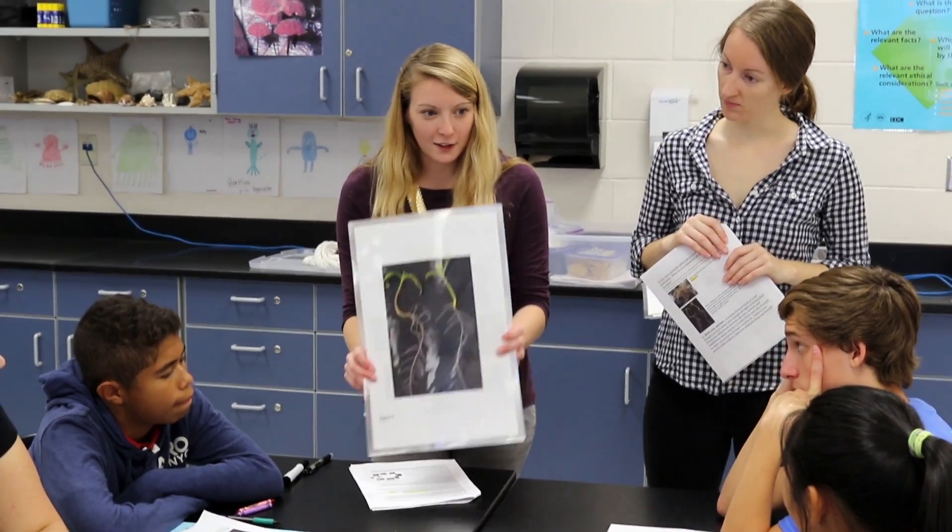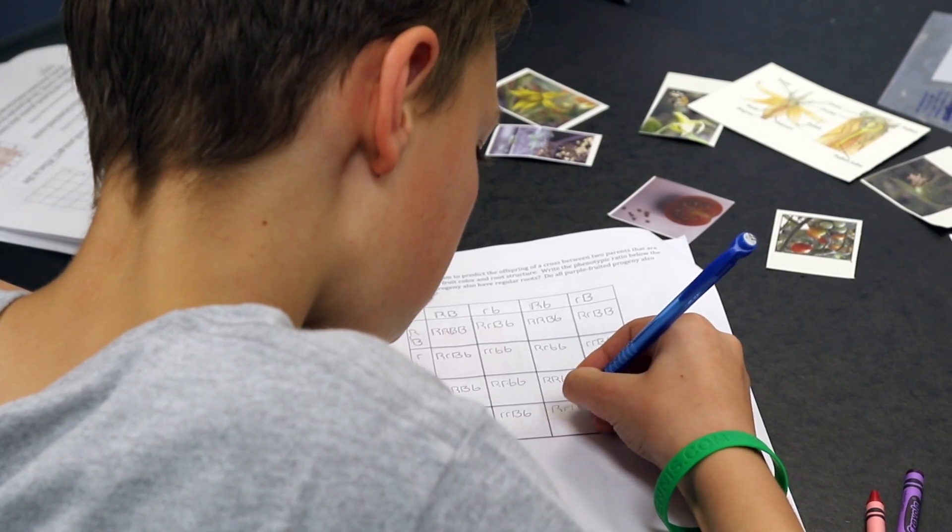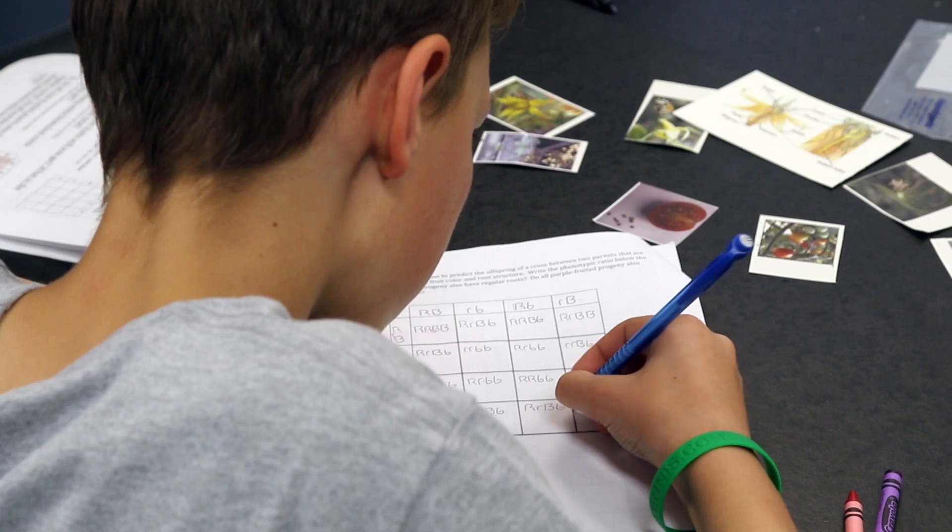From this scenario, we teach them about the genetics — Punnett squares. We go over dihybrid crosses, and we end by telling them about genetically modified organisms and exactly how we genetically modify these organisms.